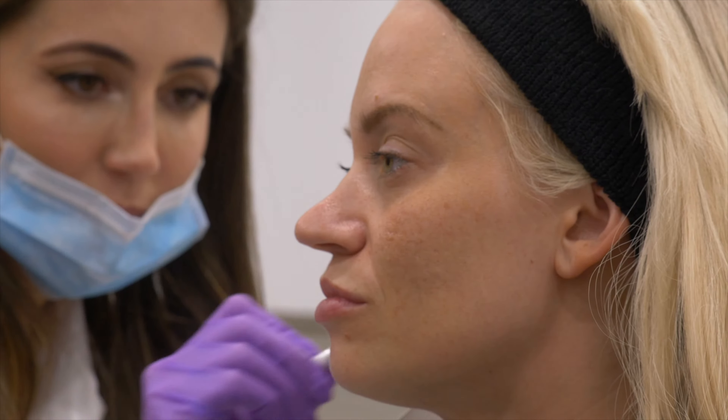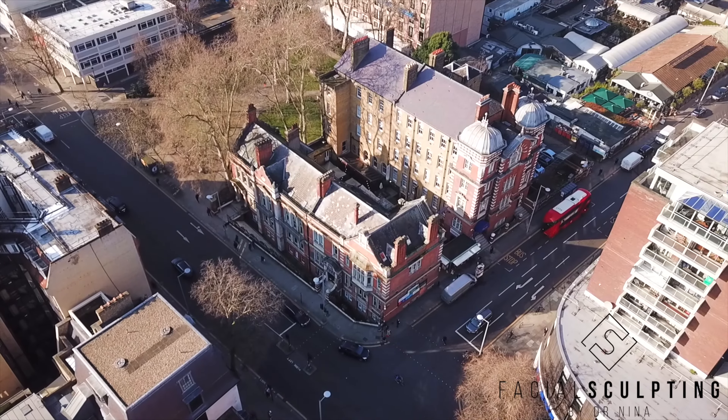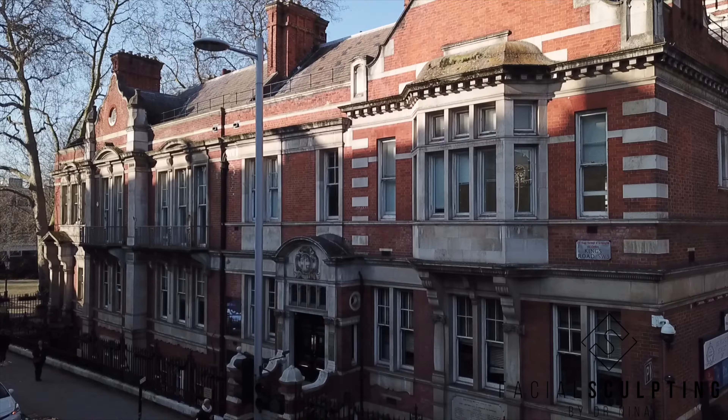My name is Dr. Nina. I am a cosmetic dentist and an aesthetic doctor. I've got two clinics in central London — one is in Marylebone on Devonshire Place and one is in Chelsea where we are today.